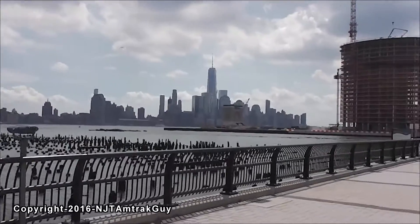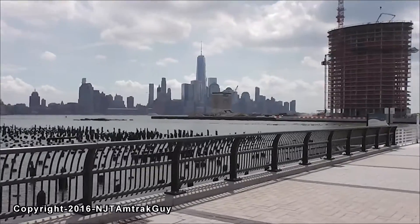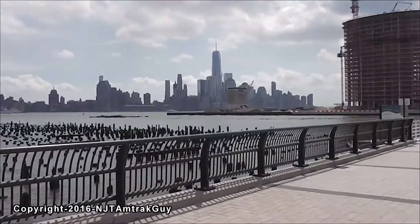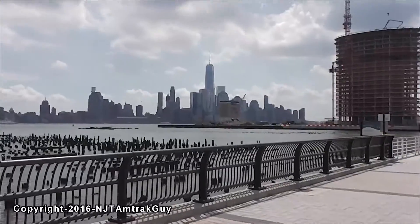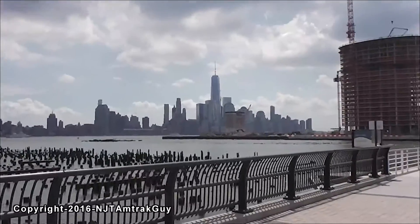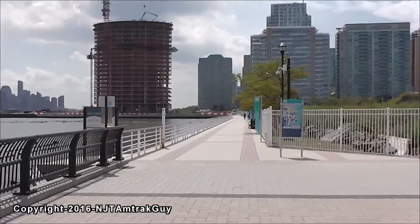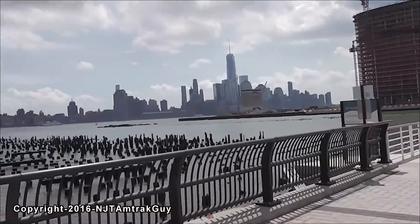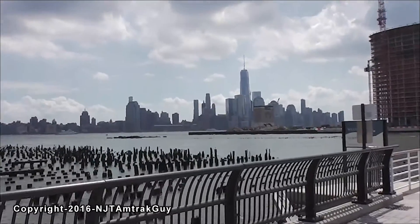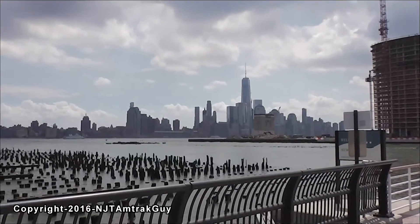Here again is One World Trade Center and Three World Trade Center is behind it, but it's definitely much, much higher. The core is actually topped out and the steel is very close to topping out. We'll see that soon as we walk further down into Jersey City and the office glass has also started up. So it's definitely made some really good, amazing progress.